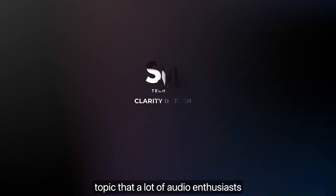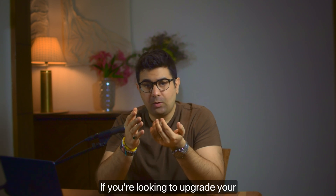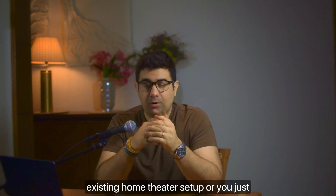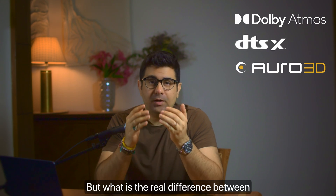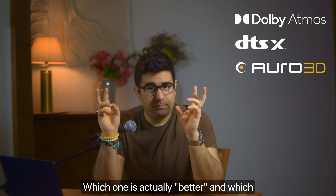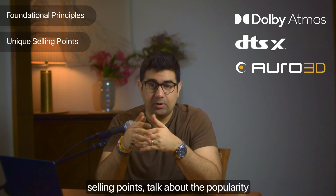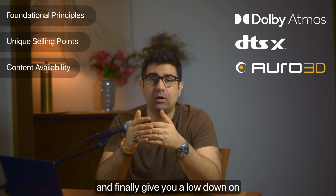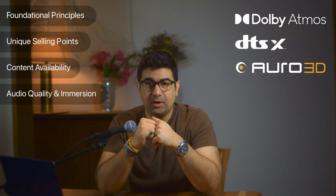Today we're going to deep dive into a topic that a lot of audio enthusiasts debate about: immersive audio formats. If you're looking to upgrade your existing home theater setup or just want to understand what the hype is all about, you've probably heard of Dolby Atmos, DTS:X, or maybe even Auro 3D. What is the real difference between these three formats? Which one is actually better, and which one should you go for? We're going to break down their foundational principles, unique selling points, popularity, and give you a lowdown on perceived audio quality and overall listening experience.